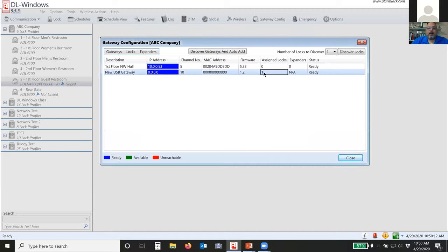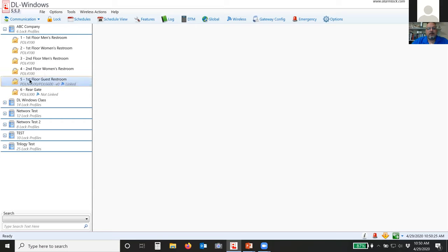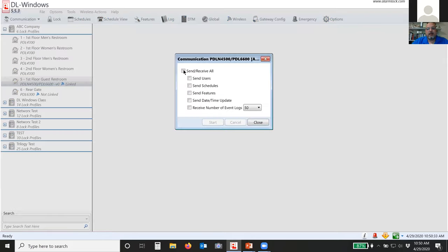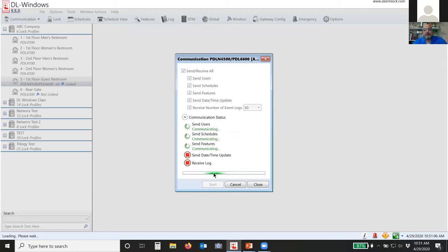Now I have one lock assigned to the USB gateway — the first floor northwest hall. I can highlight the profile, go under communication, select communicate with selected Networks lock, and send and receive everything. Nothing in our software is automatic. Unlike some hardwired systems with automatic downloads, we don't do automatic downloads of information — you have to send it. Go under communication, select communicate with selected Networks lock, select what you want to send, and hit start. It will then program the lock with the information assigned to that profile.